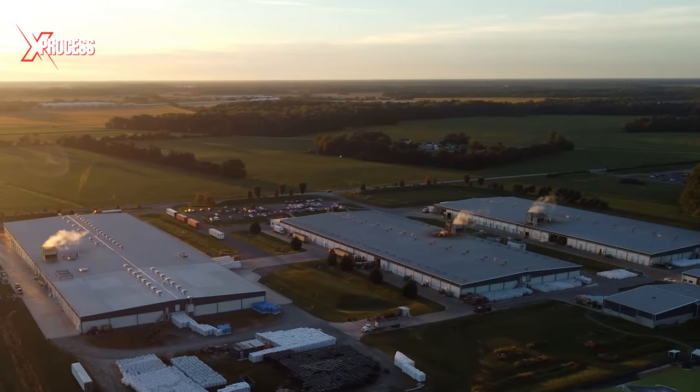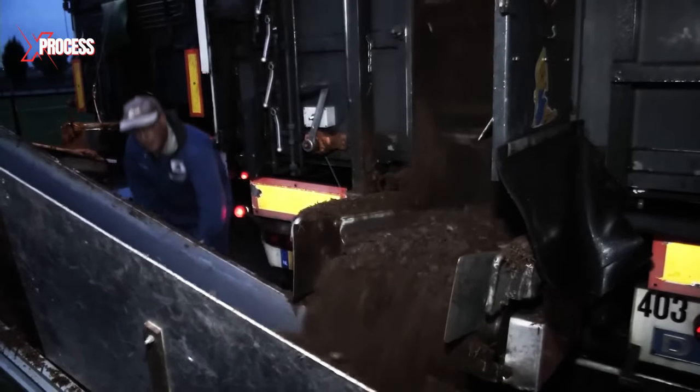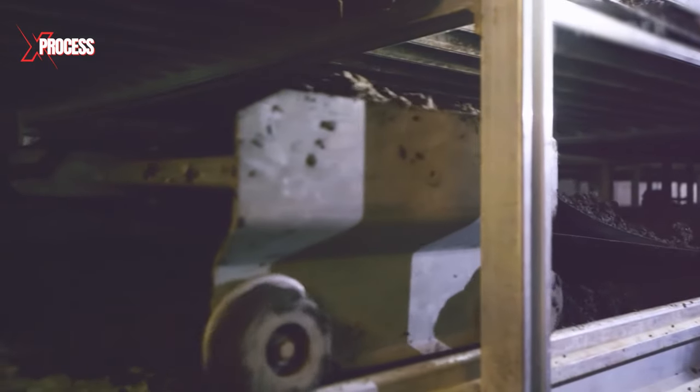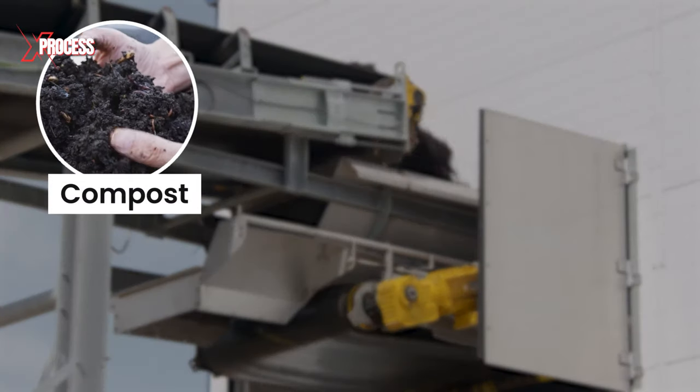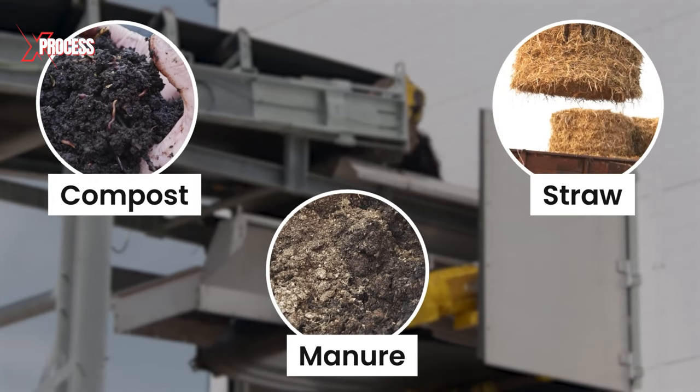The mushroom cultivation process kicks off with the preparation of the substrate, the material in which the mushrooms will grow. Usually, the substrate comprises a blend of compost, straw, manure, and other organic ingredients.